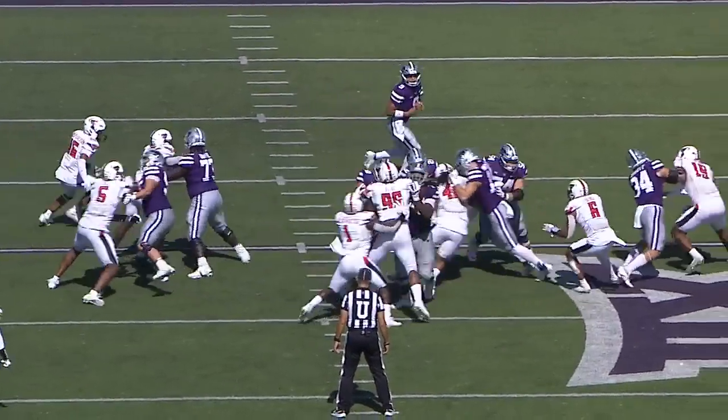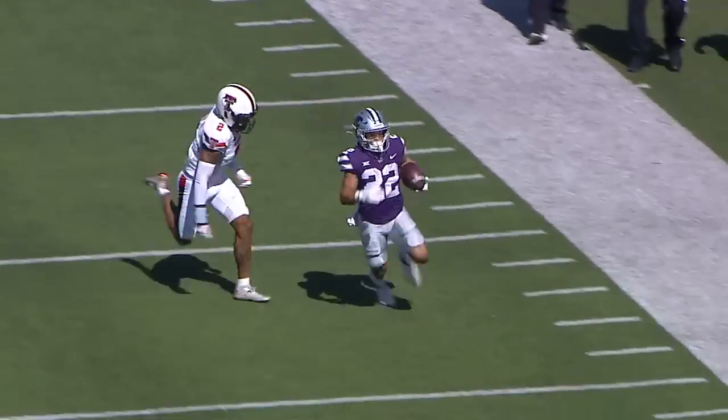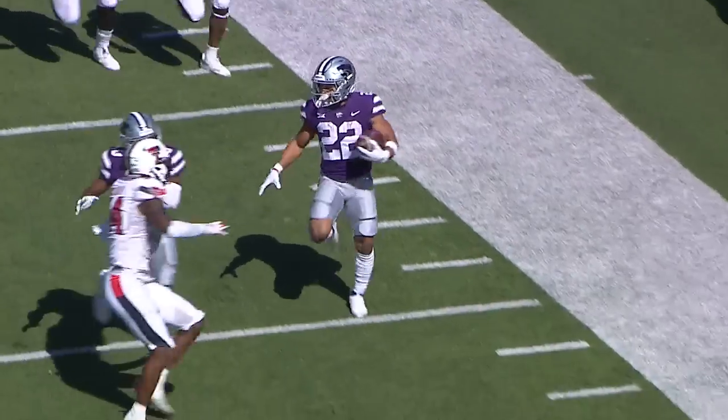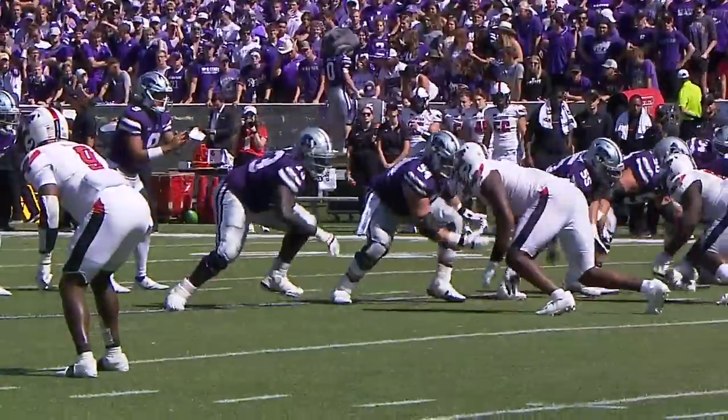First and 10 from the 23. Here's Martinez, hands it off to Deuce — 25, 30, 35, 40, 45 to midfield, Deuce down the sideline. He's at the 30, he's at the 20, to the 15, to the 10. Teen all tied in the third.